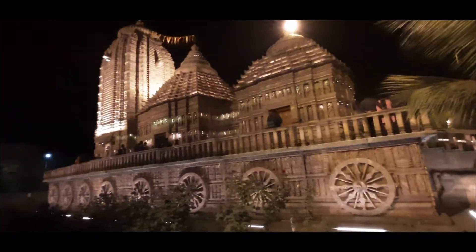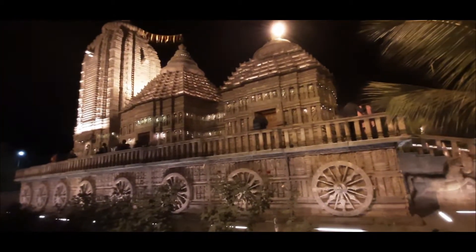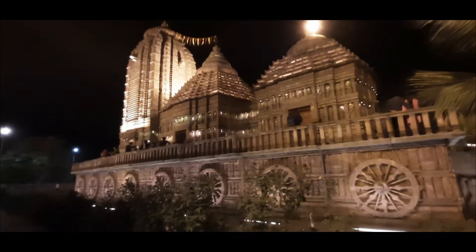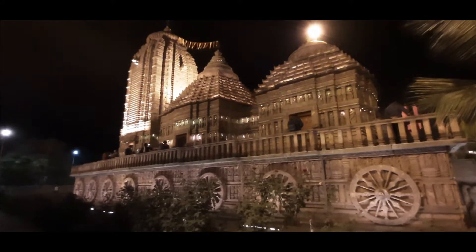Here you will see that this temple is built on a chariot. If you look at the chariot wheels, you will notice that they are similar to the wheels found at the Konark Sun Temple.